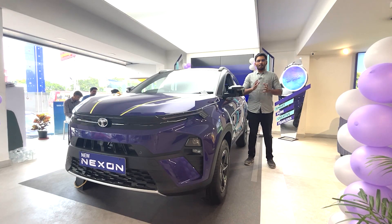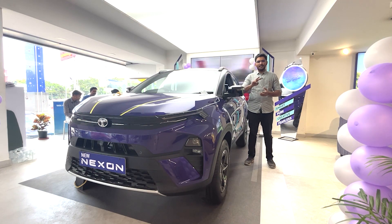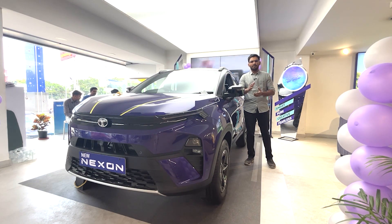Hello everyone. I am looking at the Tata Nexon facelift. We are looking at the Nexon second facelift in 2022-2023, which entered the market in 2016.